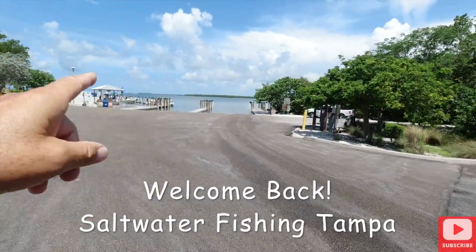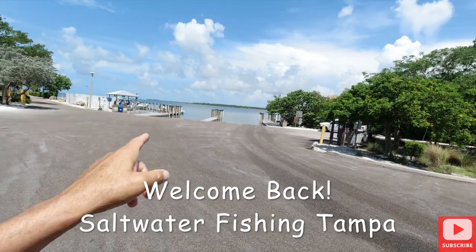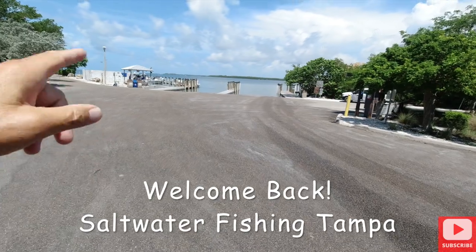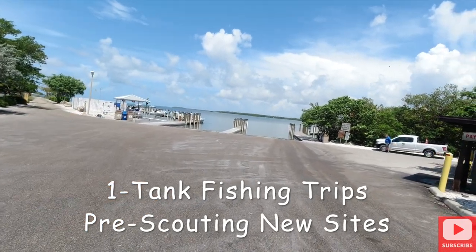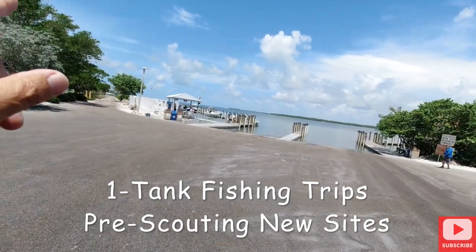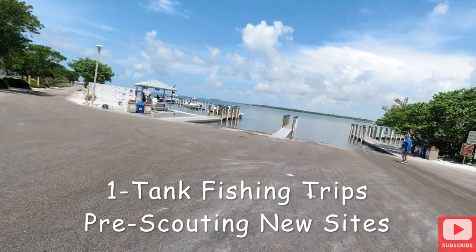Well here we are right now in Fort Myers at the boat ramp just before you get onto Sanibel Island. This is what I talked about and this is what I'll be putting in here. Looks really nice. You can smell the salt air. It smells fresh, it smells clean. The water looks clean and people are cleaning fish. That's a good sign, so let's check it out.